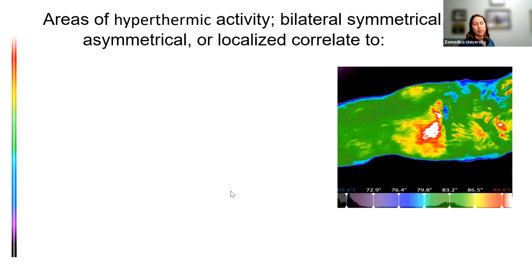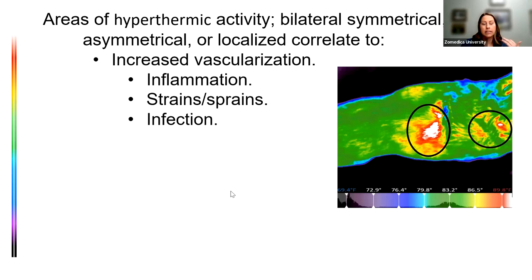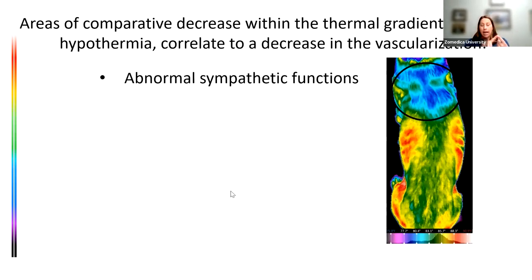If it's hotter — hyperthermic activity — that means increased vascularization. That could mean inflammation, an injury to a tendon or ligament, infection in that area, or a cancerous process. It doesn't tell us exactly what's going on, just that something needs further investigation. In geriatric or athletic patients we may have numerous areas of hyperthermic activity from small injuries or arthritis. If we have an area of hypothermia, we have decreased vascularization — that could be abnormal nerve function, vasoconstriction, infarctions...